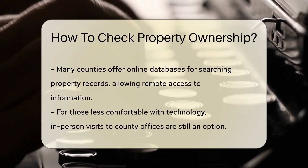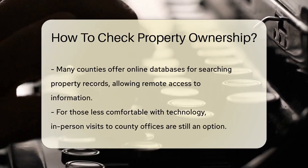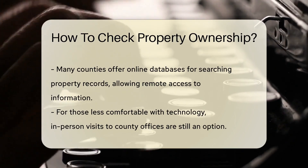Next up, the county recorder's office. They keep property deeds, which are like the biography of a property's ownership. Fancy reading a bit of property history? This is where you go.